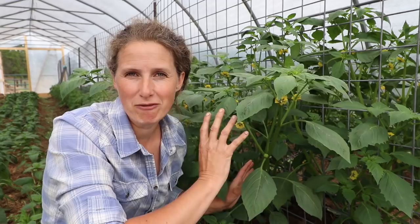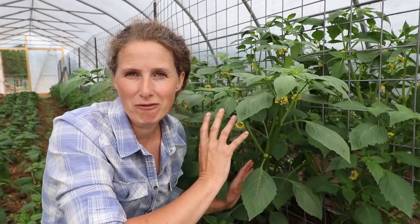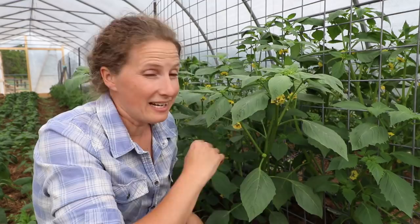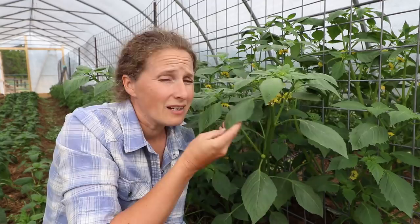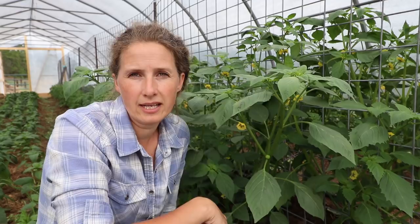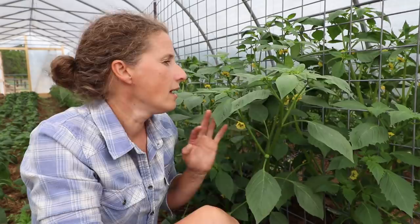Oh, I cannot wait to show you this — this may be my new favorite plant. This is a tomatillo. You guys saw me start these from seed back in April, but I have never grown tomatillos before so this is a first for me. One thing I learned this year is that you do need to have more than one in order for them to cross-pollinate. The other thing about growing them in a high tunnel is there aren't as many pollinators as there are outside, so I have been hand-pollinating these.